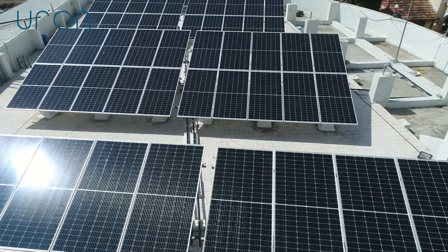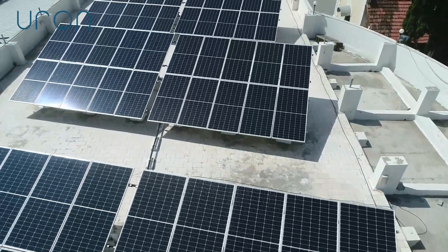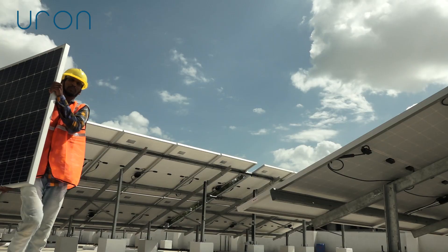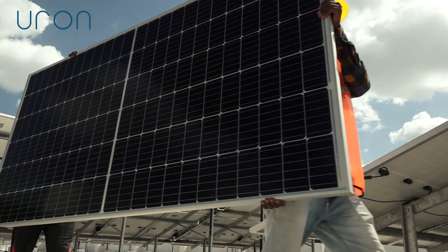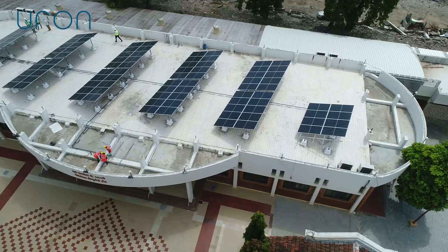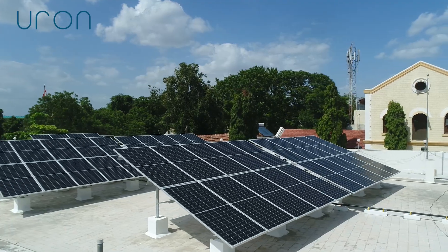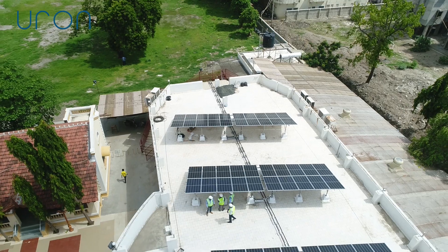We are installing this project with the world's most advanced solar panel and module-level power optimization inverter technology. For the first time in the state of Gujarat, we have used the only triple-rated solar PV modules with mono PERC half-cut cells — the highest rated 425 WP solar modules with the highly advanced HM04 series with new M6 silicon wafers, which has the highest power of any solar module.